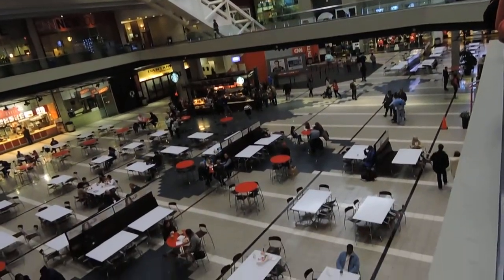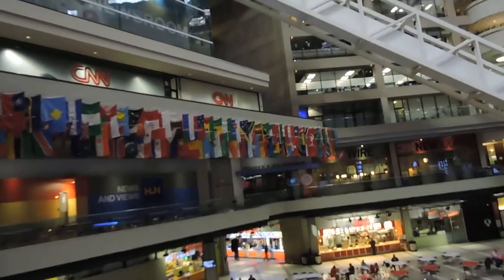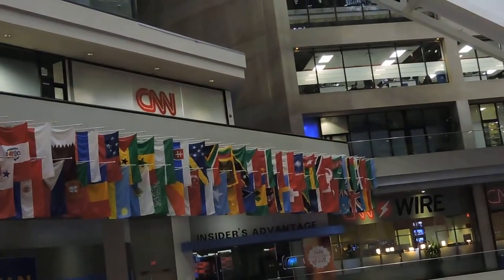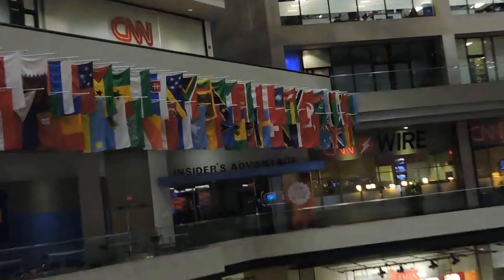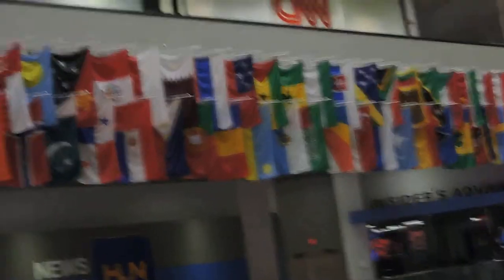Now we needed a bigger space to do our broadcast from, so Turner bought this building in 1986, and the first broadcast came out of here in 1987. That means we don't have that ice skating rink on the floor below us anymore — we have the food court. Pretty fair trade.